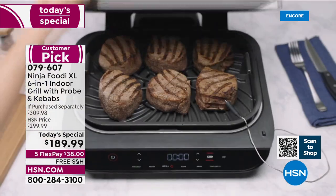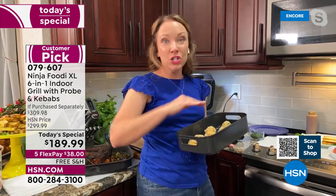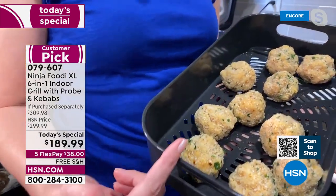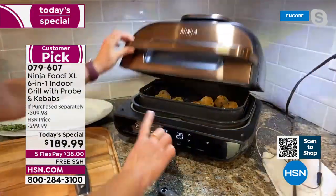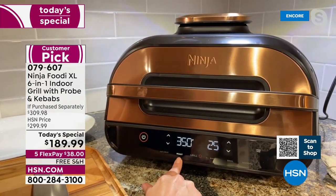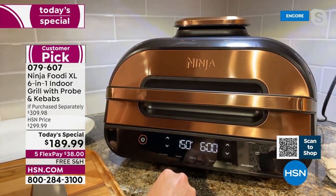I have so many directions, Suzanne. You can go from frozen to done in about 25 minutes for frozen foods. We actually have some mac and cheese bites here, so we're going to air fry these — 75% less fat than deep frying. Let me walk you through that front panel again: it does grill, air crisp, roast, bake, broil, and dehydrate. It's a true six-in-one.